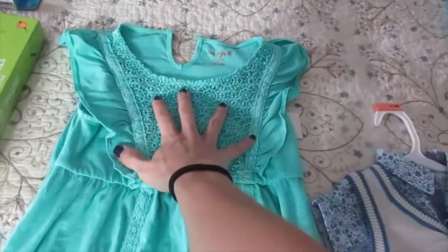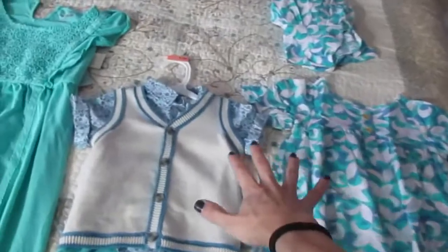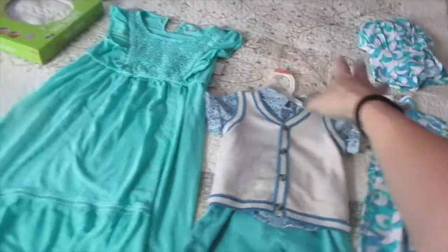I looked in the big girls section and found this dress. It's long, so the color scheme goes together really nicely. I really enjoy it. And then Dad and I will match as well.